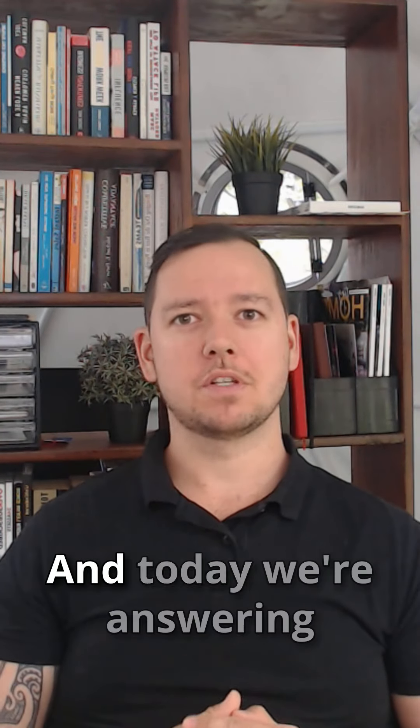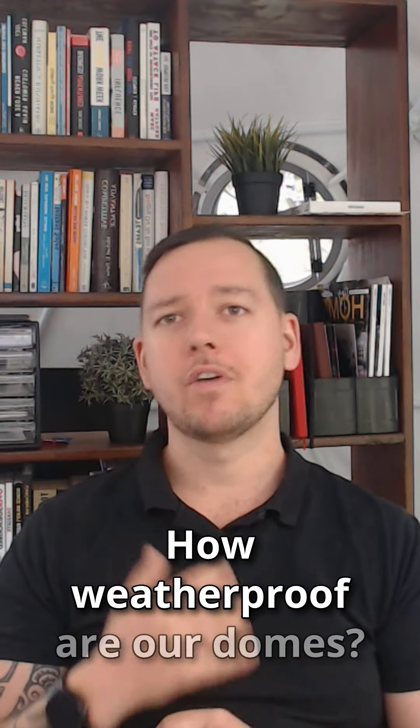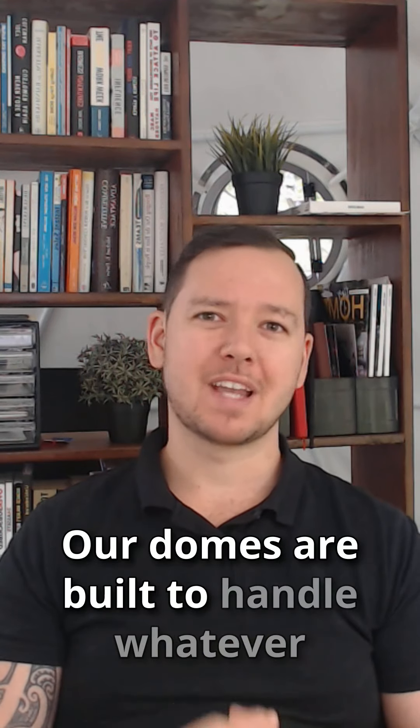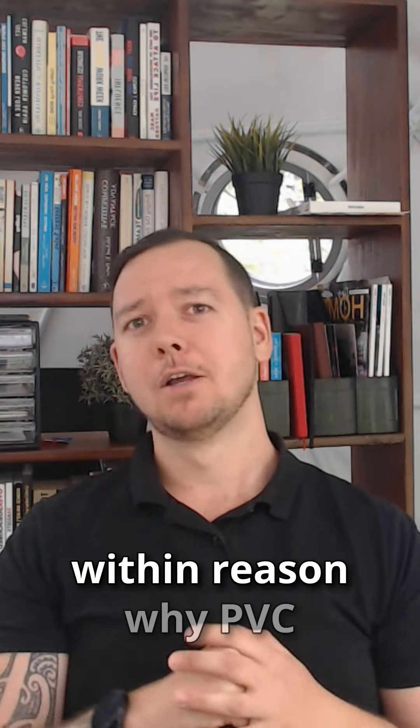G'day guys, Jesse here from King Domes and today we're answering a critical question: how weatherproof are our domes? Let's explain why our domes are built to handle whatever Mother Nature throws their way, within reason.